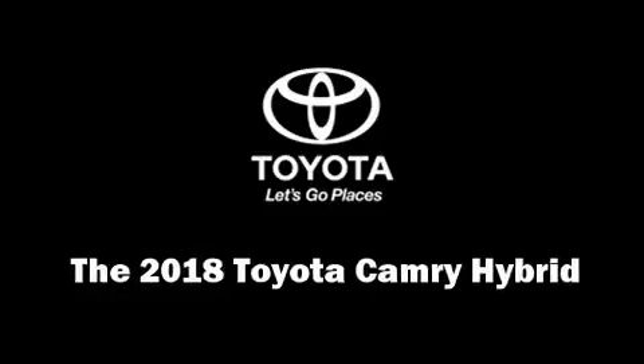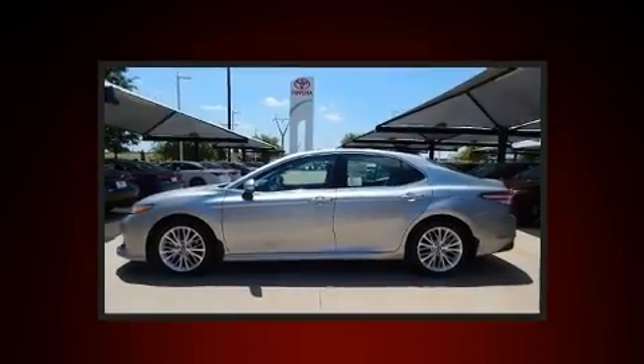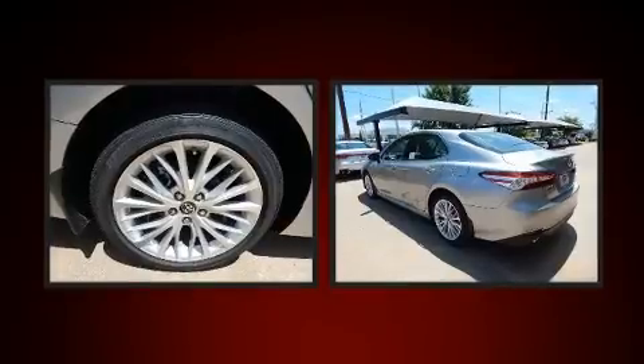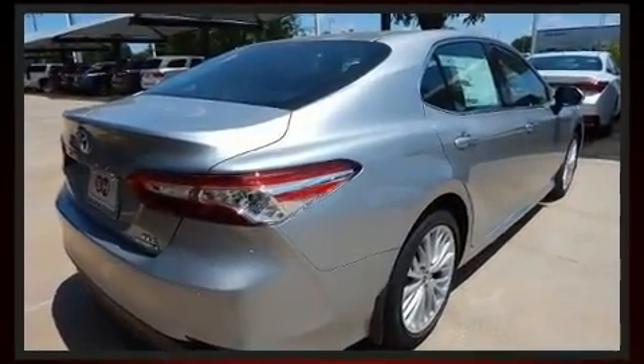Get excited about the 2018 Toyota Camry Hybrid. This four-door, five-passenger sedan offers the features and options for which you've been searching. It features an automatic transmission, front-wheel drive, and a 2.5-liter four-cylinder engine.